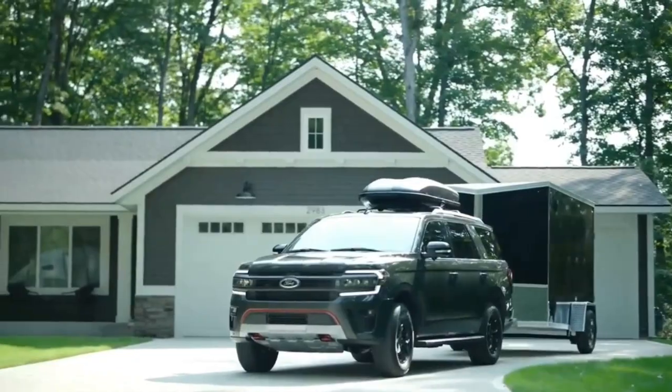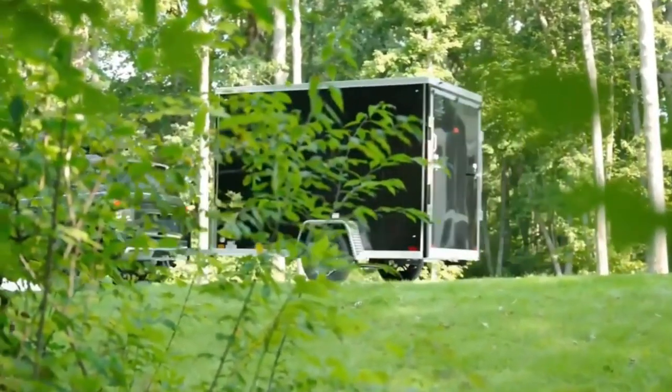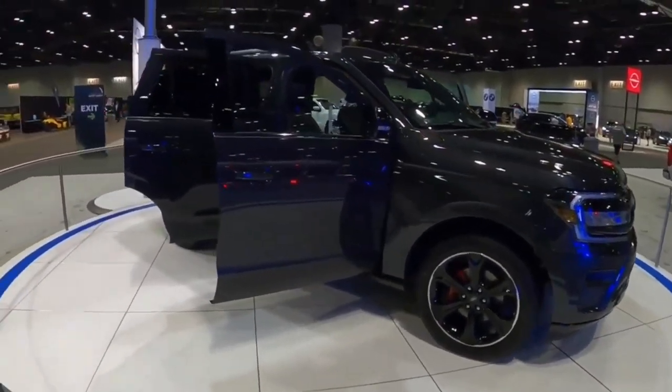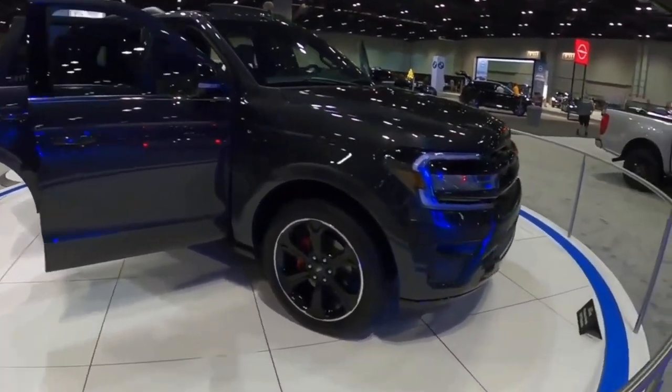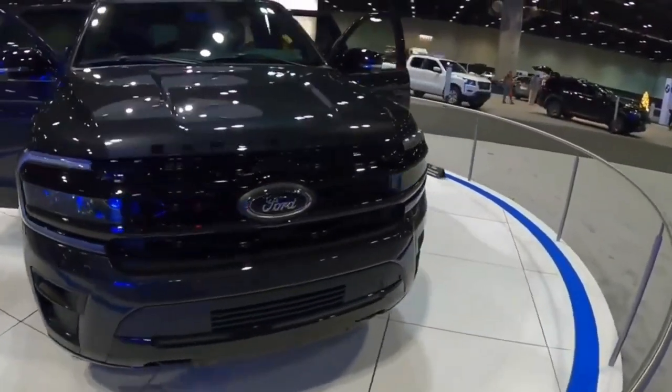Although carrying capacity is the Expedition's forte, Ford also uses it to showcase new technology and features, such as big infotainment displays and off-road driving capability. The Expedition competes against the Chevrolet Tahoe and Jeep Wagoneer in the full-size three-row SUV category.